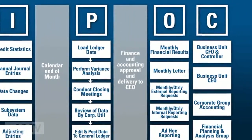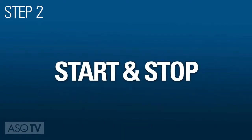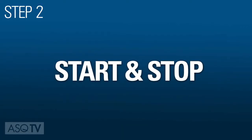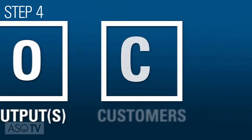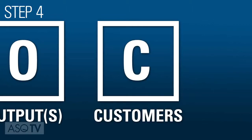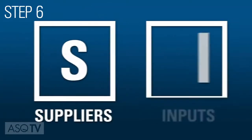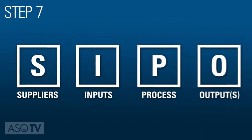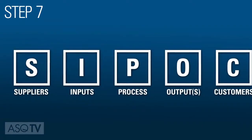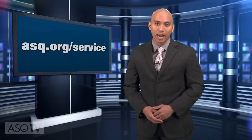To create and use a SIPOC diagram, begin by naming the process. Then indicate the start, stop, or the scope. Clearly define the output and what must be accomplished. List the customers and whom the process affects or benefits, and the suppliers of the process. Next, note the inputs — what is needed to execute and deliver the outputs. Then list the five to seven highest level steps in the process as they exist today. To learn more about SIPOC diagrams, visit the ASQ Service Division's website.